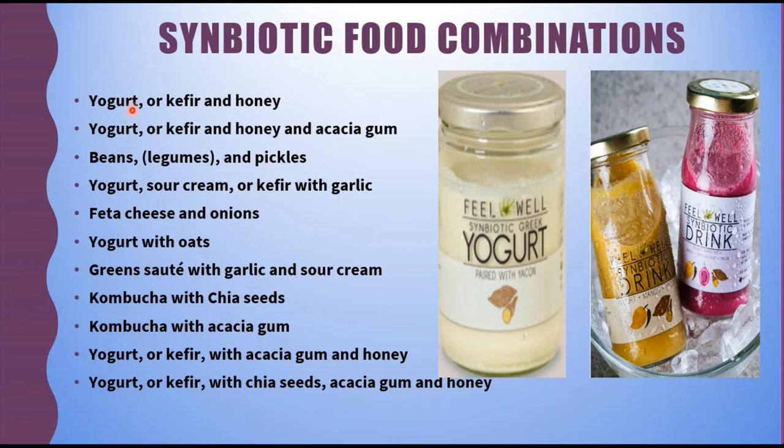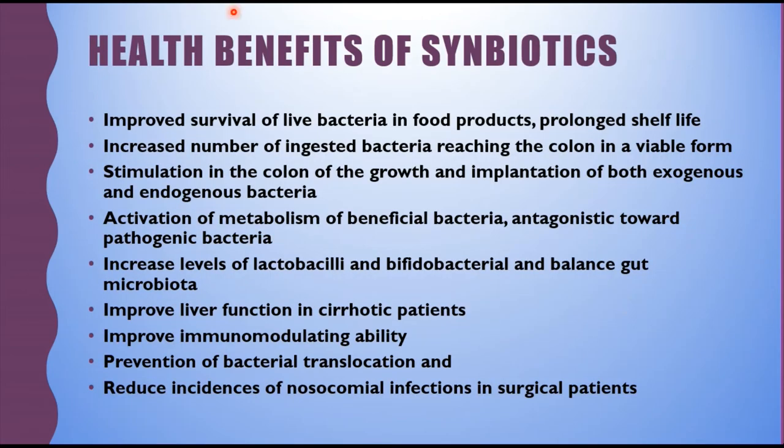Yogurt or kefir with acacia gum and honey, and yogurt or kefir with chia seeds, acacia gum, and honey — these are certain food combinations of synbiotics. Here you can see yogurt paired with a product making it a synbiotic, and there is also a synbiotic drink with strawberry flavor and mango. Then coming to the health benefits of synbiotics.